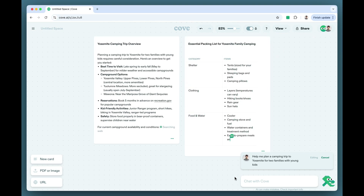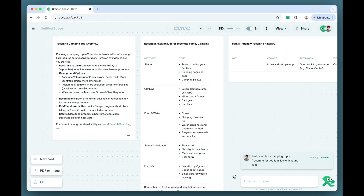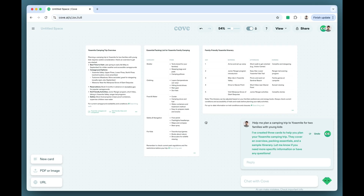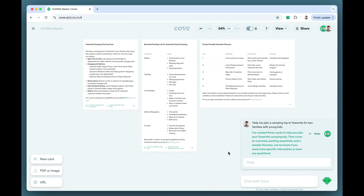Cove jumpstarts your thinking by breaking down projects into smaller steps. For my camping trip, Cove is suggesting a couple different places I may want to focus. With Cove, you can quickly make progress on all your projects, big or small.